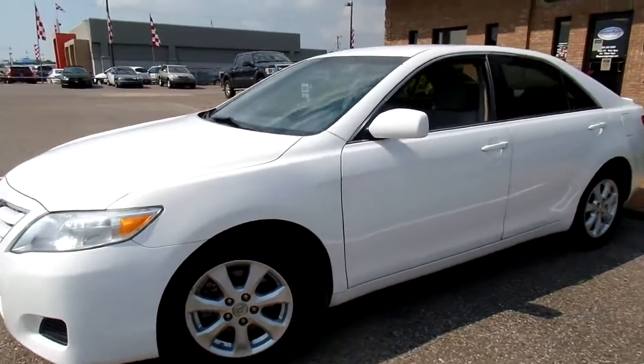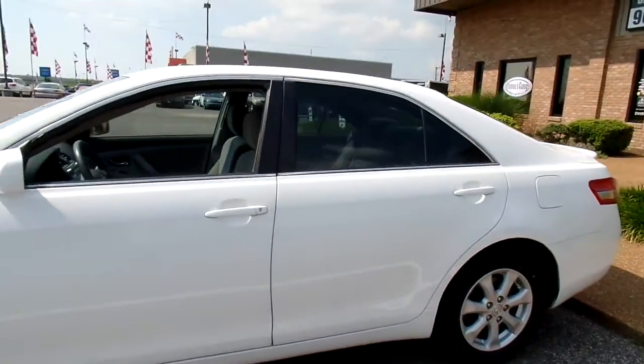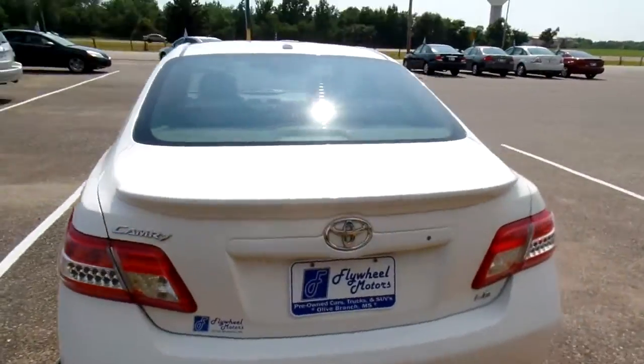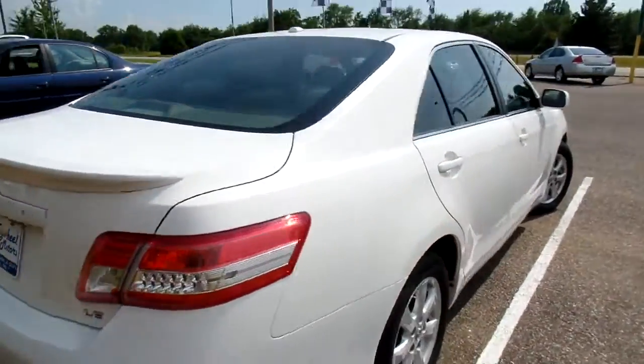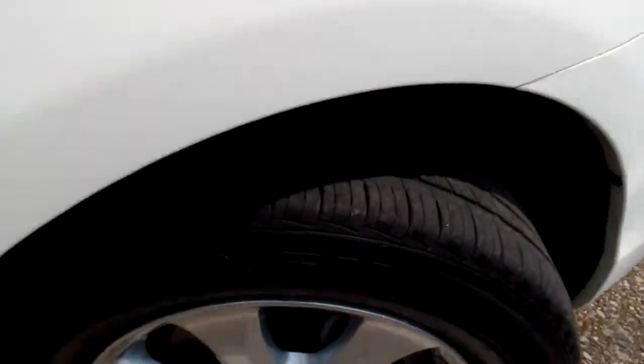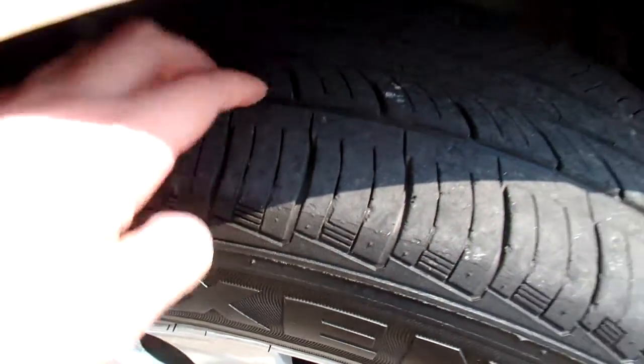Give you a good look at the outside. Nice tinted windows on the back. Also, this is a zero accident vehicle according to AutoCheck, and it has a good set of tires. I want to quickly give you a look at the tread here — it's got a good decent tread on it.